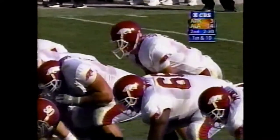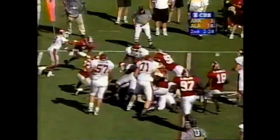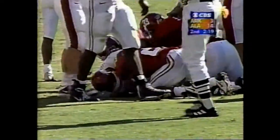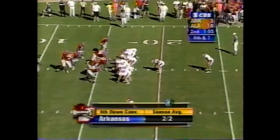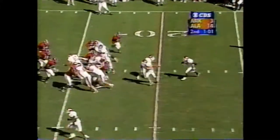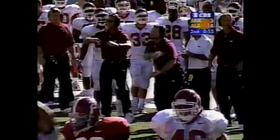They're down 11 points, getting close to the end of the half, and moving the football. Holmes goes right and cracks the 20-yard line, down at the 19. Fourth and one at the 16 — Arkansas will go. Holmes the deep back gets the handoff, cuts up inside, and he is inside the 10 for a first and goal. Huge play.